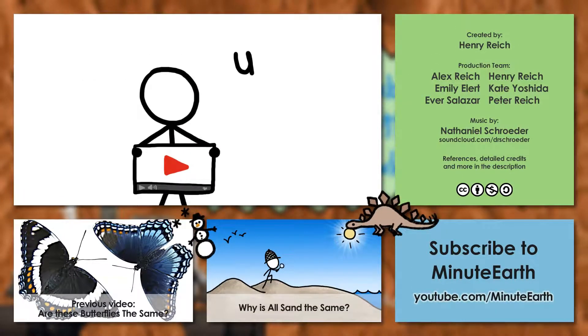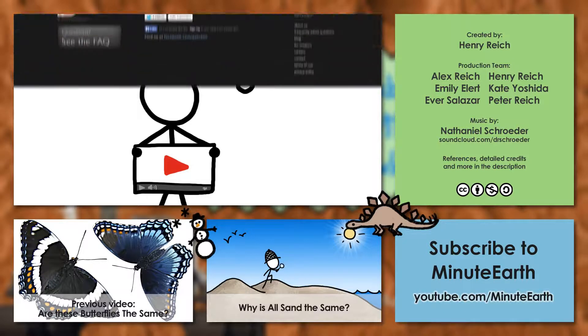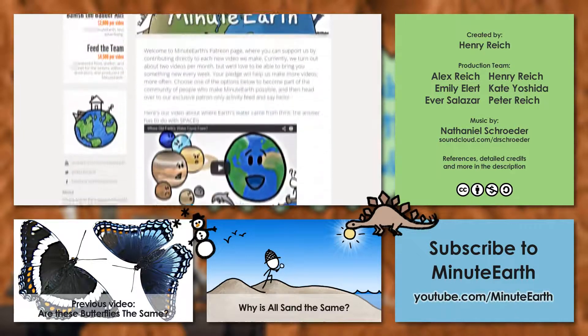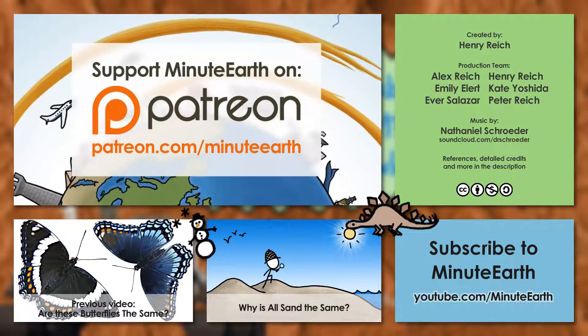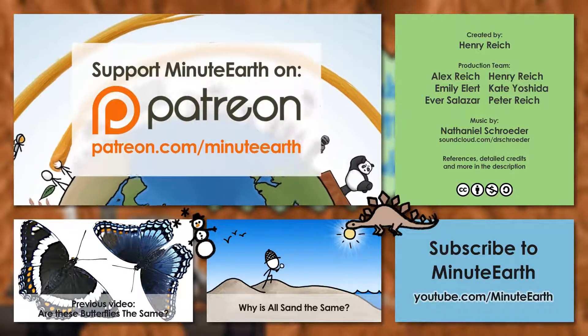This MinuteEarth video is brought to you by you, if you want to. We've started a new crowdfunding campaign on Patreon.com to help remove banner ads and support MinuteEarth going forward, and we'd be honored if you considered helping us out by going to Patreon.com slash MinuteEarth.